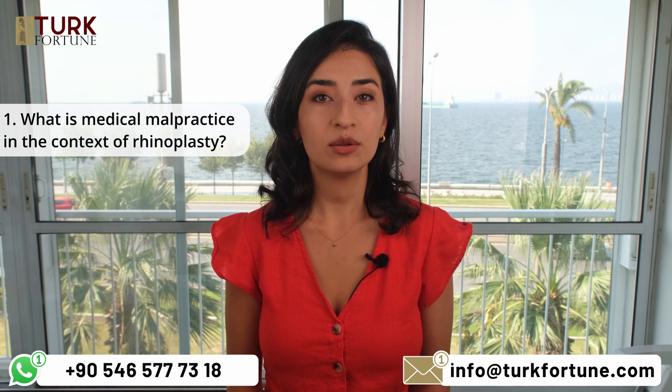What is medical malpractice in the context of rhinoplasty? Medical malpractice in rhinoplasty refers to situations where a surgeon's actions or omissions during the procedure deviate from the accepted standard of care, resulting in harm or injury to the patient.